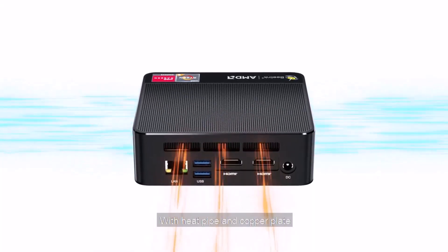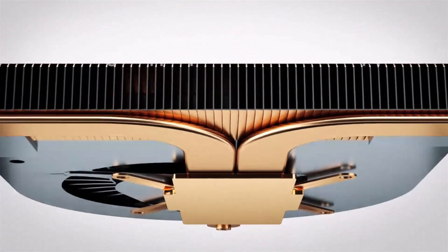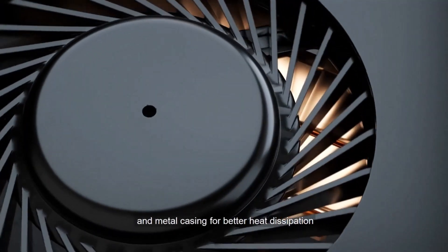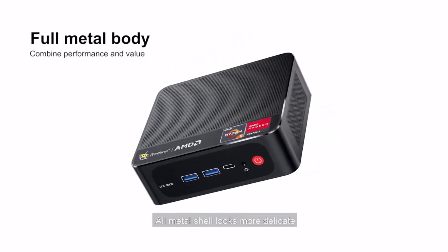With a heat pipe and copper plate, the cooling fan dissipates heat more smoothly. The unique design features a large cooling mesh and metal casing for better heat dissipation, and the all-metal shell looks more delicate.